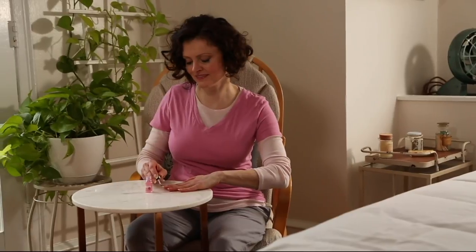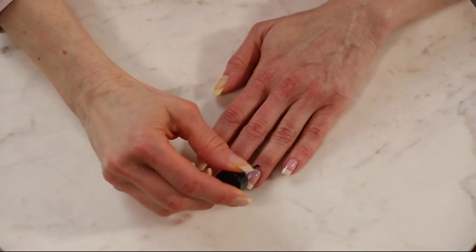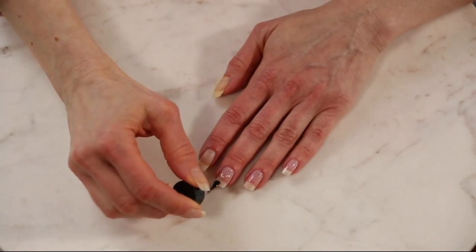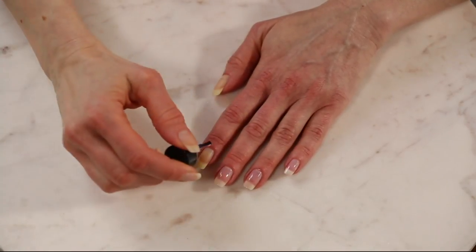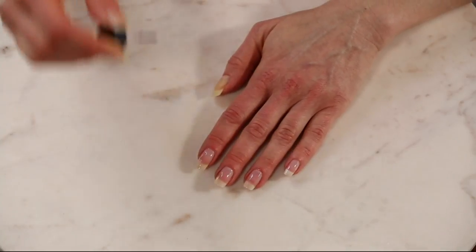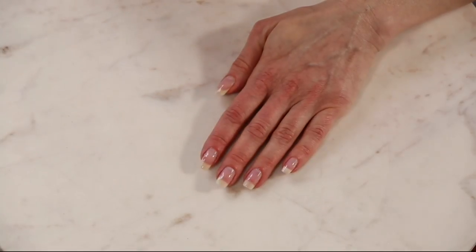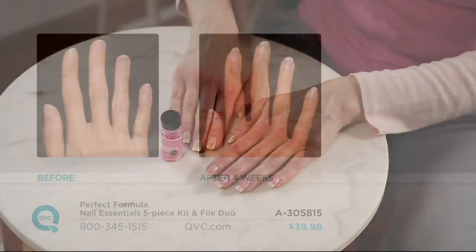It's like a treatment for your nails while still making them look great. Even if your nails have been bad all your life, as soon as this dries you're going to feel the difference — your nails are going to feel protected. In the before, she has nothing on her nails and Colleen has a natural yellow tinge. On the after, she's wearing the pink, and it's given a hint of pink to her nail bed, making the whites of her nails look whiter — almost like she had a professional manicure. And that's just in natural daylight lighting.